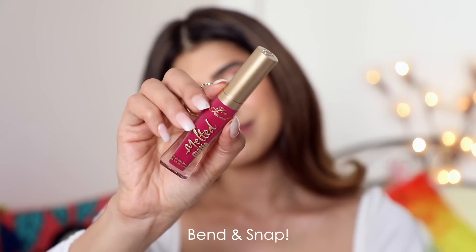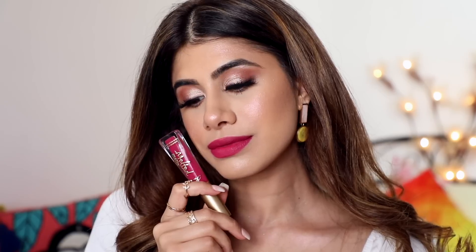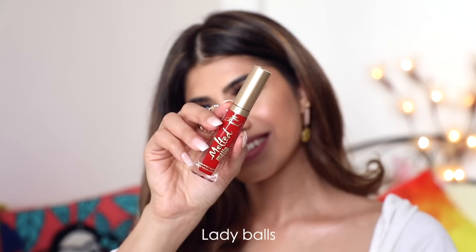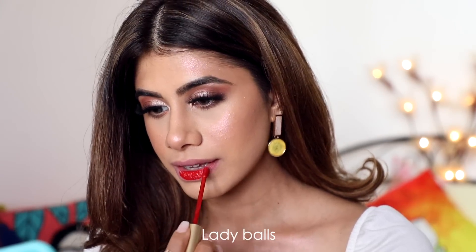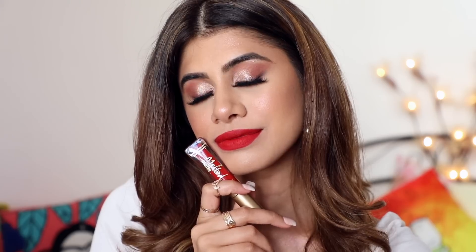For lipstick, we have three shades of the Too Faced Melted Matte Liquefied Matte Longwear Lipstick. The pink one is Bend and Snap, the red one is Lady Bowls, and the nude one is Sellout. This is such a beautiful color.